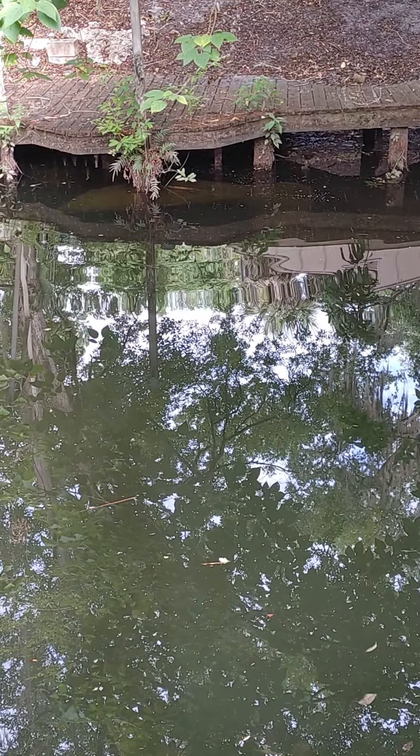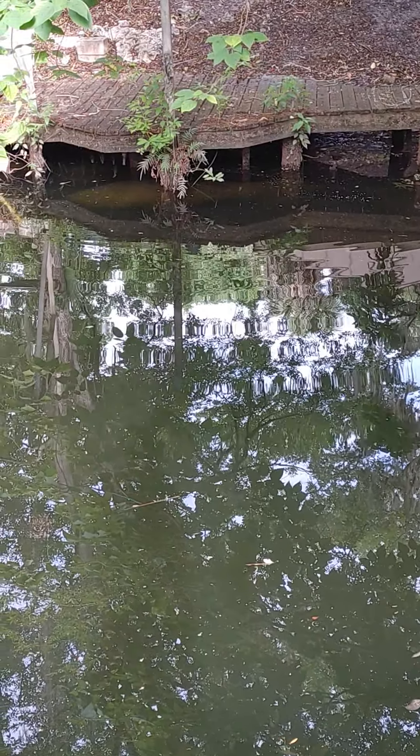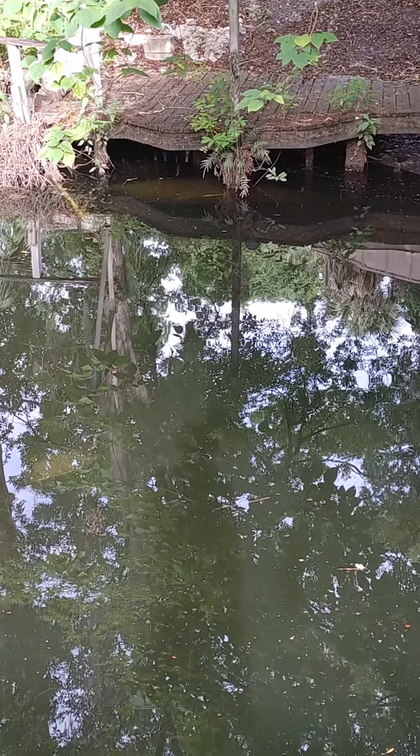Those waves are all being made by the pup. Here's a turtle all the way back up. There's also a turtle — there, the little one there.